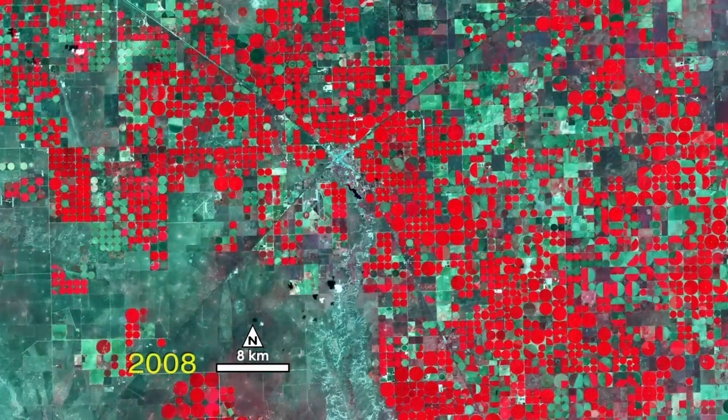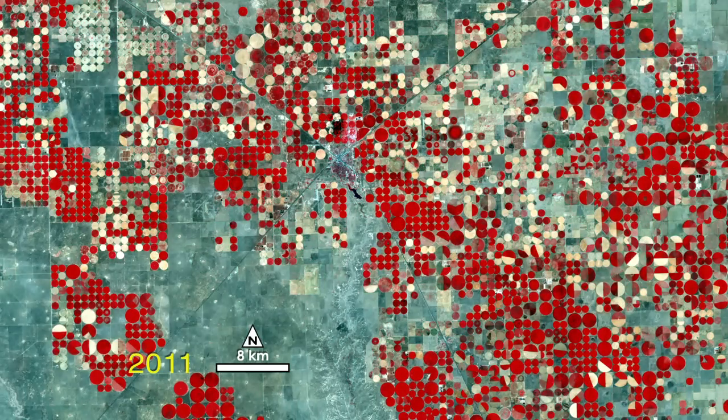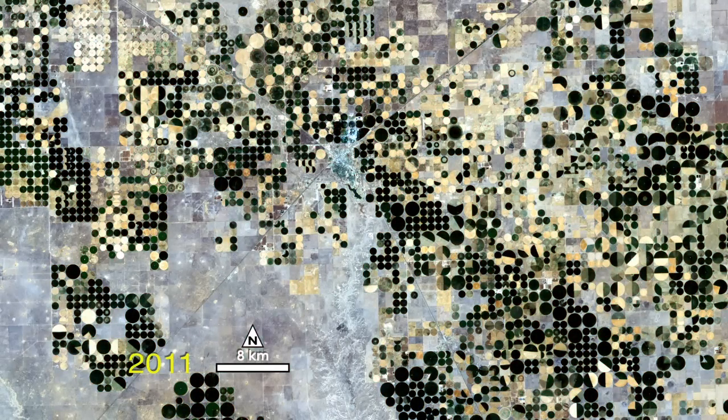The X shows roads into the town of Dahlhart. The final image is a natural color view of Dahlhart today.